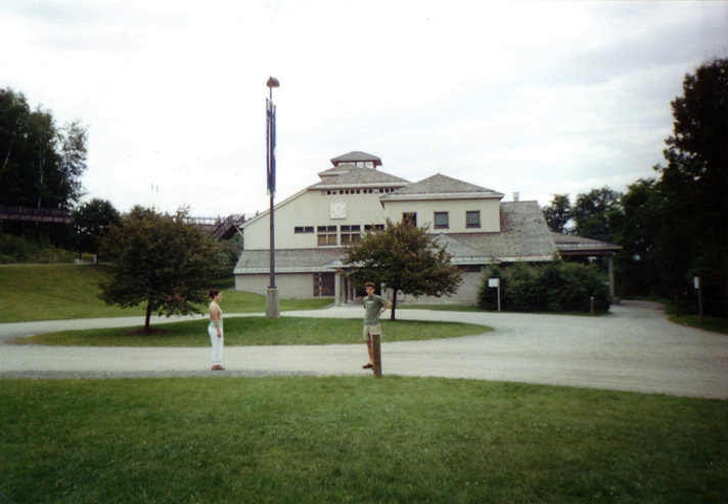Each year, the museum holds an annual igloo build. The Montshire Museum was established in 1976 across the Connecticut River in Hanover, New Hampshire, and moved to Norwich in 1989.